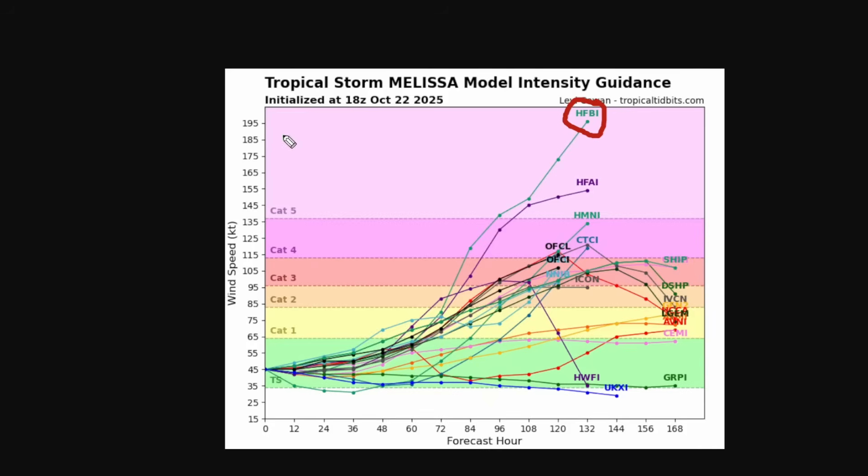There is one forecast model bringing this up to 195 knots — that's 225 miles an hour — which would basically be the strongest hurricane ever in terms of sustained winds. I don't think that's going to happen, but this is a very unusual kind of hurricane, so it wouldn't be completely impossible. A lot of the models are bringing it up to a Category 3 or 4, so it could be a pretty strong major hurricane.